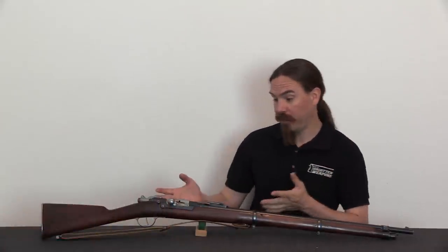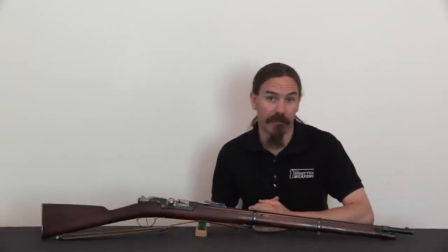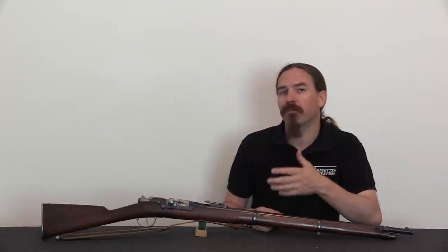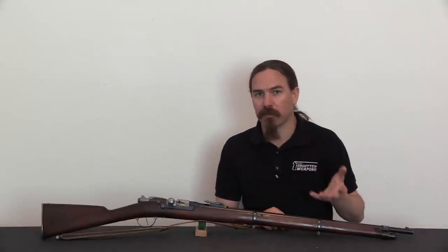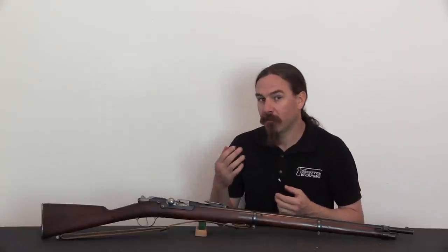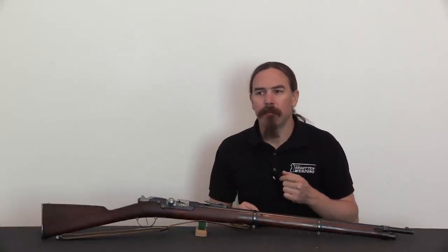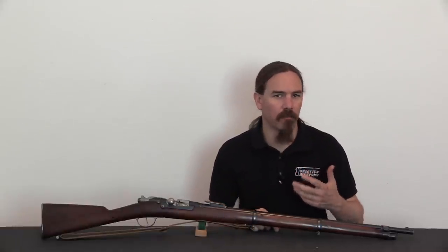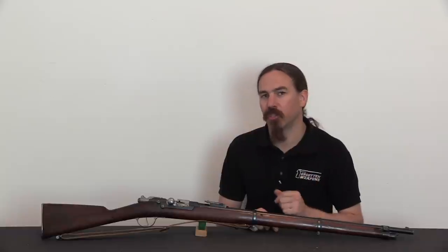Alright, now that you're back we can carry on with this gorgeous example of a Model 1884 Kropatschek. Basically what's happened here is in the intervening years, since the Army adopted the single-shot Gras in 1874, and then the French Navy adopted the repeating Kropatschek in 1878, people's concerns — military staff officials' concerns — about the viability and wisdom of a repeating rifle had started to shift.